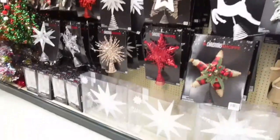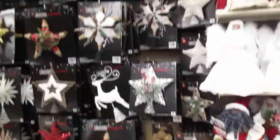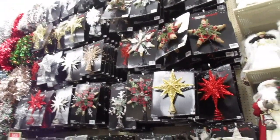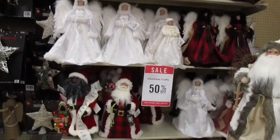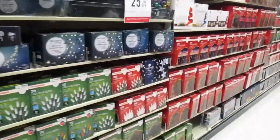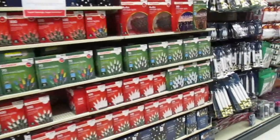Tree toppers galore — look how shiny that bottom one is, all sparkly. There's a big cool wall with angels and Santas too. And of course, lights — they are 25% off, while the decorations are 50% off.